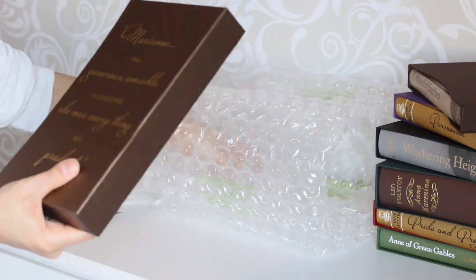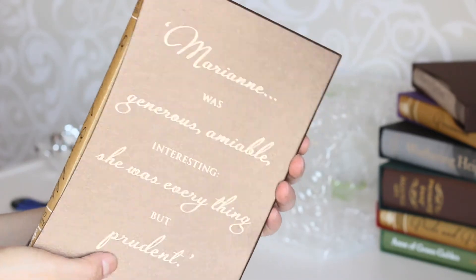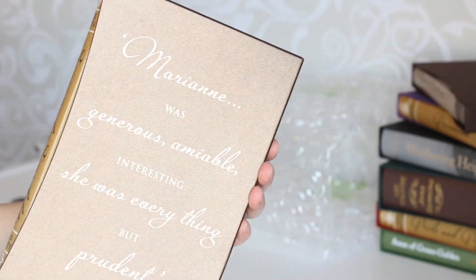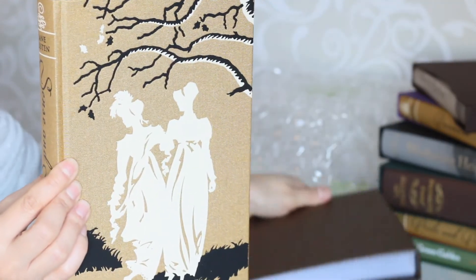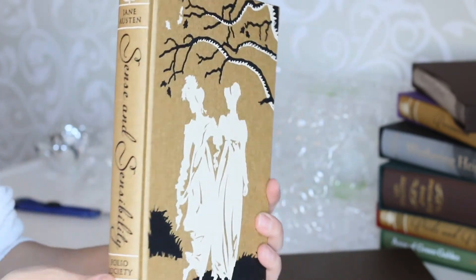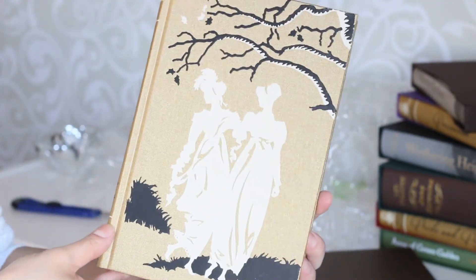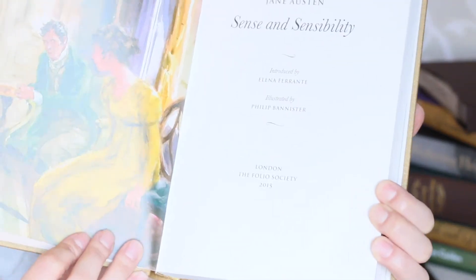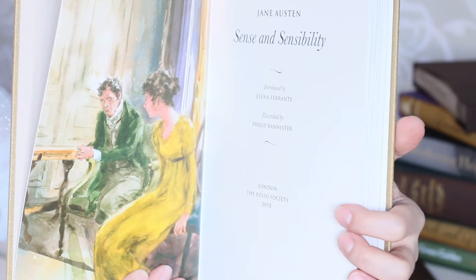The last one is another book by Jane Austen — the last Jane Austen so far in this collection — and that is Sense and Sensibility. I haven't read this book yet, but I've watched the BBC series adaptation, which is my favorite adaptation of a Jane Austen story. I hope this book is as enjoyable as that adaptation, because I really liked it and I look forward to reading it.